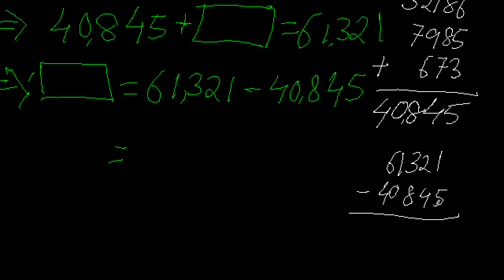Starting the subtraction 61321 minus 40845. Ones column: 1 minus 5 — since 1 is less than 5, I take it as 11 by adding 10. So 11 minus 5 equals 6. Now the 1 borrowed is added to the next digit 4, making it 5. Tens column: 2 minus 5 — again 2 is less than 5, so take it as 12. 12 minus 5 equals 7.